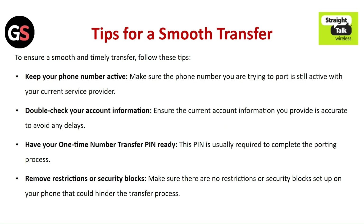Keep your phone number active — make sure the phone number you are trying to port is still active with your current service provider. Double check your account information to ensure accuracy and avoid any delays. Have your one-time number transfer PIN ready, as this PIN is usually required to complete the porting process.